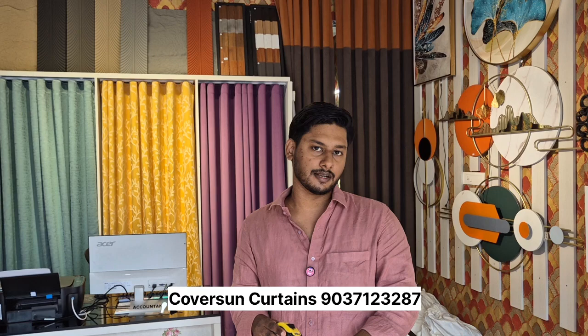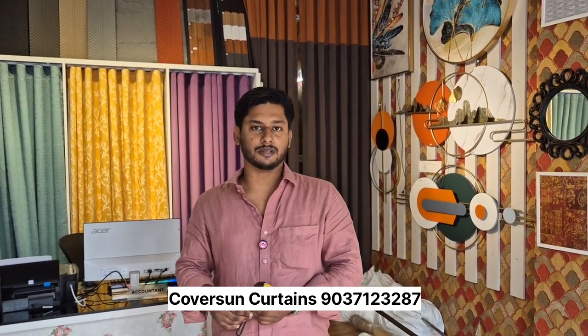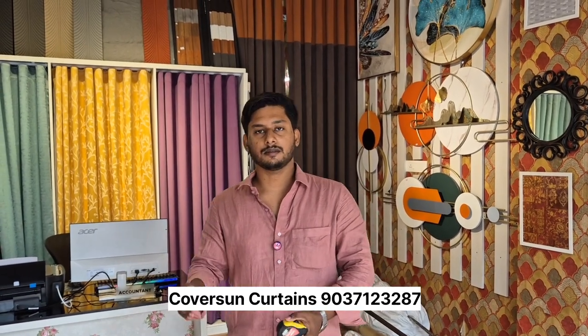Blackout curtains in Kerala are not available. We are now going to have a new company. Blackout curtains are not available — there is a blackout curtain in the window.